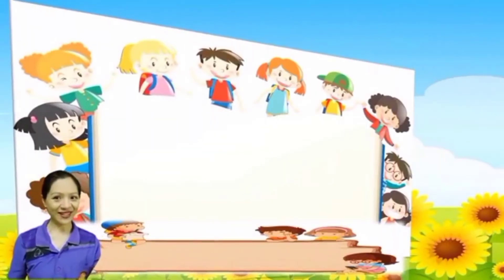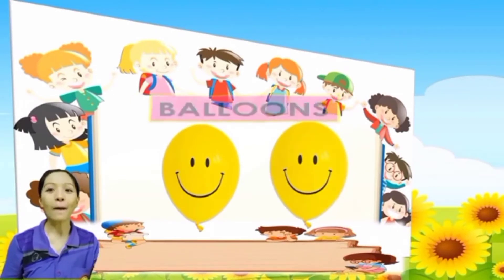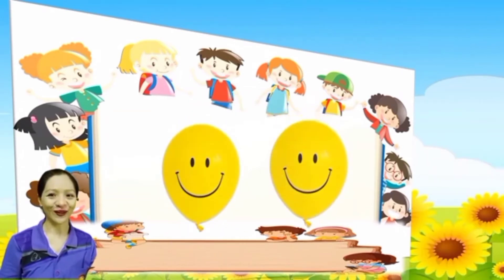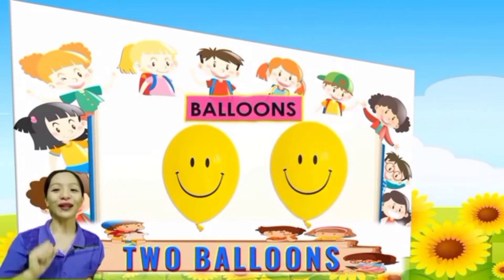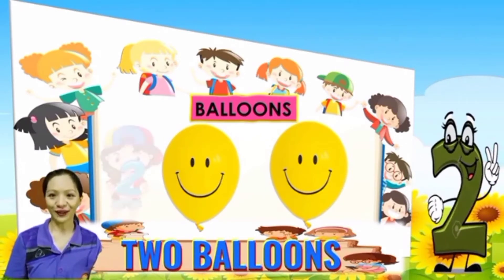Next, what are these? That's right, these are balloons. Everybody, count the balloons: 1, 2. So how many balloons are there? Very good, 2 balloons. There are 2 balloons.